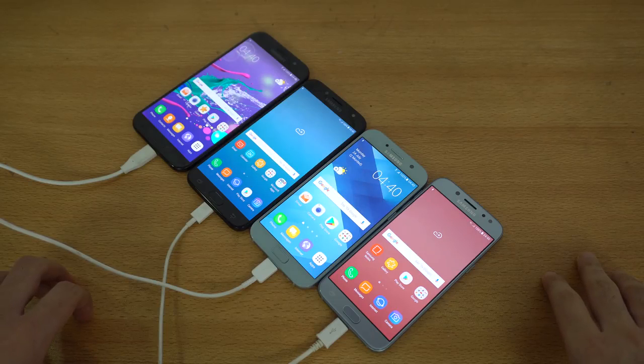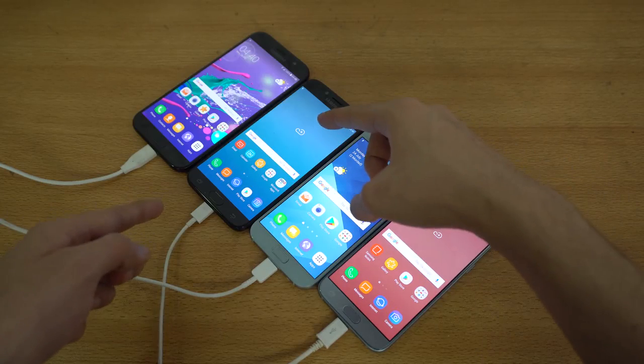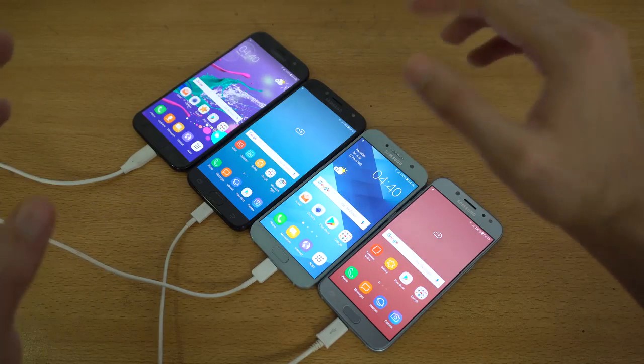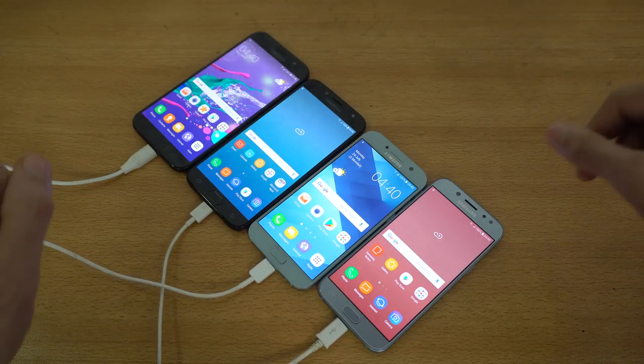Hey guys, it's time to do a battery drain test of the new Galaxy J 2017 series. We have the J5 Pro 2017 and the J7 Pro 2017 here going up against the A lineup — the A5 and A7 2017.